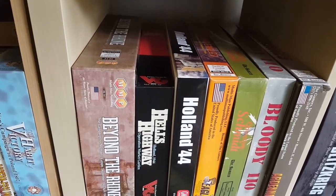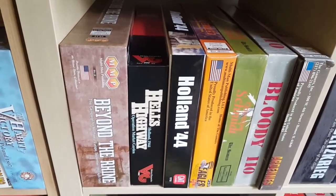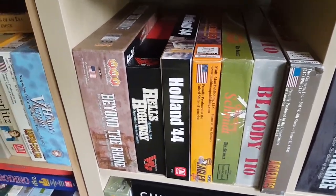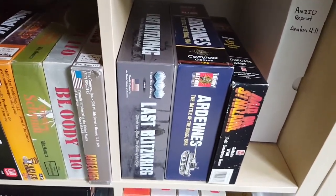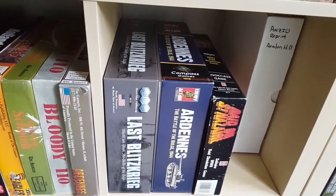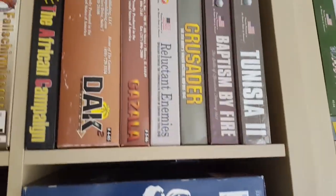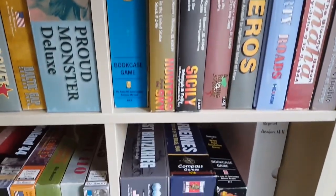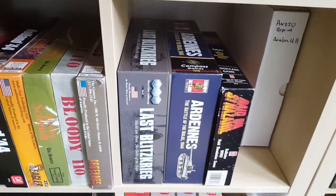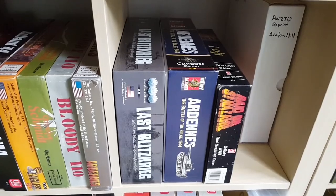I've really not touched Hell's Highway at all, except for It Never Snows which I just thought was kind of tragic. I've played a little bit of Ardennes and a little bit of Last Blitzkrieg. You probably know my opinions on Last Blitzkrieg — that's why we're going to give Baptism by Fire a shot at some point very soon.